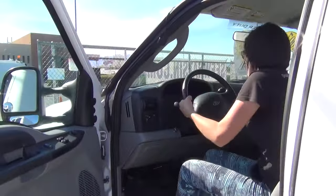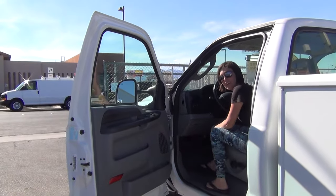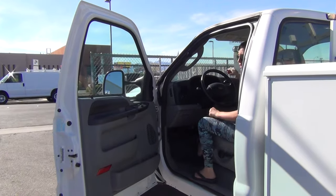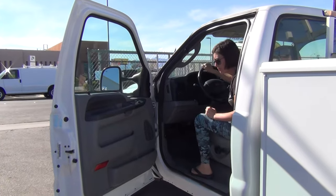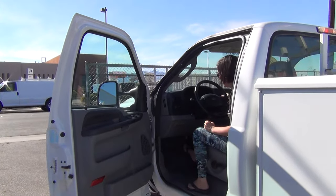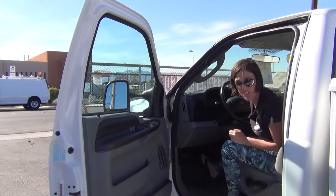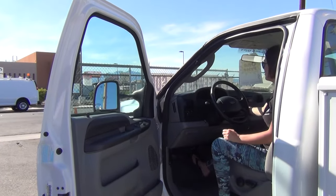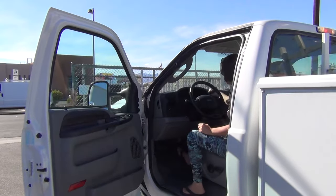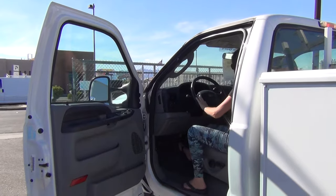To get a truck like this new, you're pushing $45,000 to $50,000. You can buy it for less than half of that price right here on CWatson.com. You've got your backup beeper, and it also has a system where the lady will actually call out the distance to you when you're getting too close to something. Tilt wheel, cruise control.